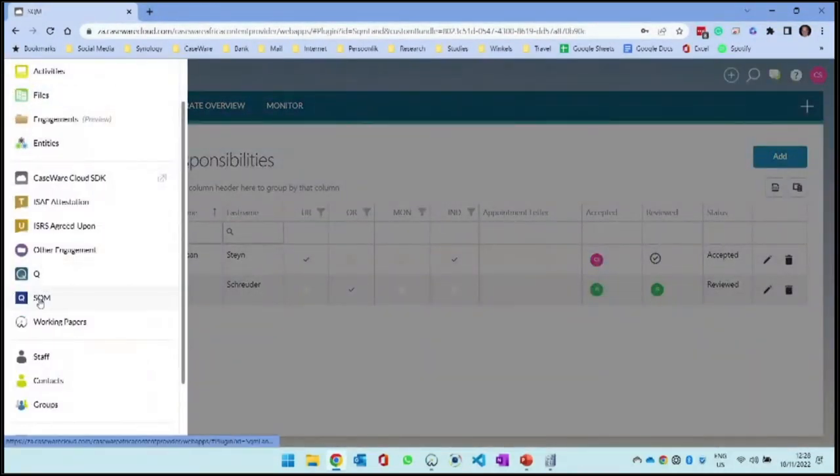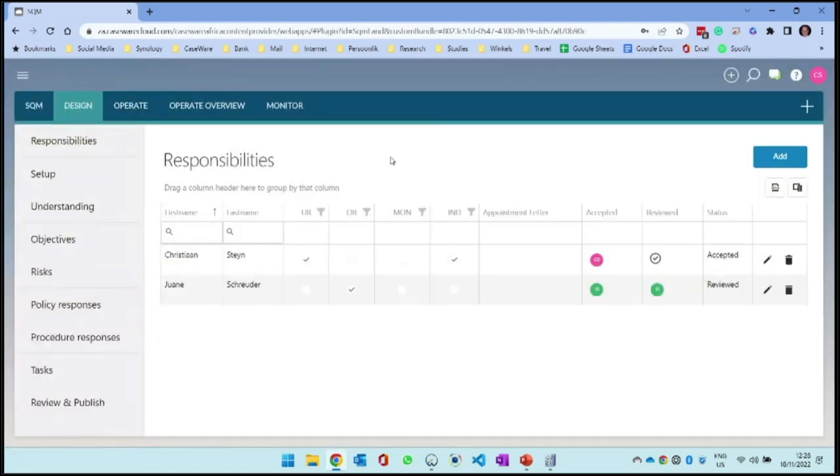Let's look at how we can actually implement this system of quality management. I'm currently logged into Caseware Cloud and I'm going to select SQM. Hot off the press, we just released additional modules. If you already purchased SQM, you would now see monitor and evaluate modules as well. We're not going to cover those today - the final release is going to be on the 7th of December. We are going to look at design, operate, and operate overview.